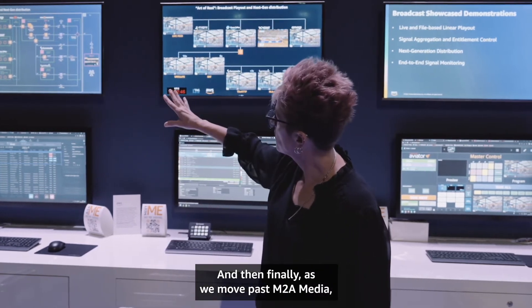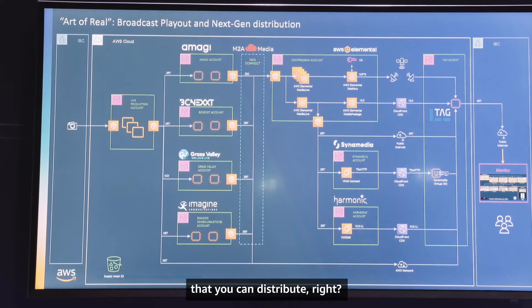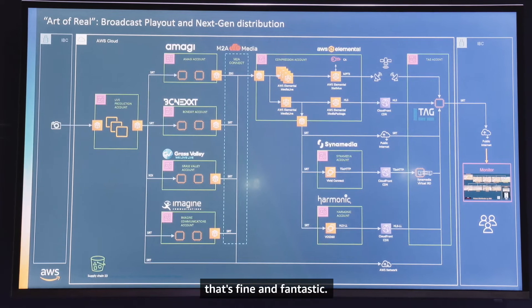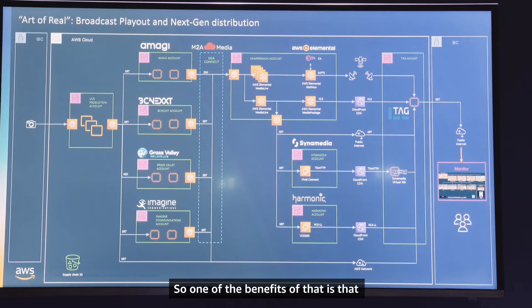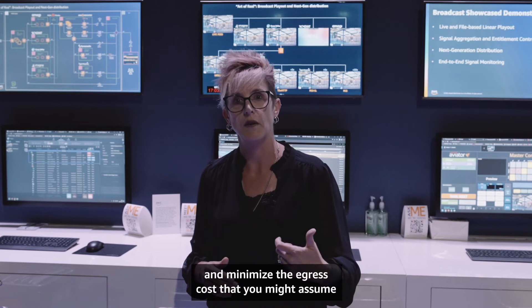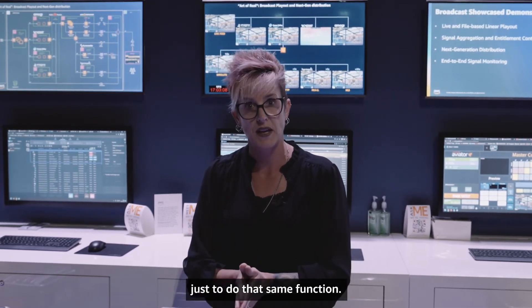Moving past M2A Media, we're showing all the different ways that you can distribute. If satellite is still a requirement, that's fine — we're showing AWS Elemental StatMux in the cloud. One of the benefits is that you can mux in the cloud and minimize the egress cost you might incur if you had to bring everything down on-prem just to do that same function.